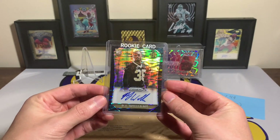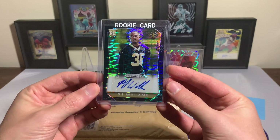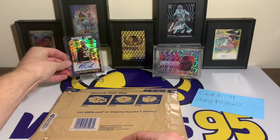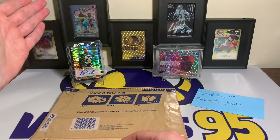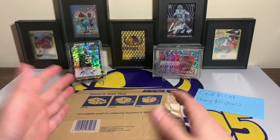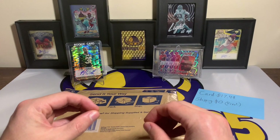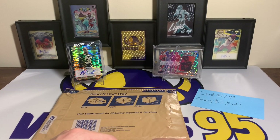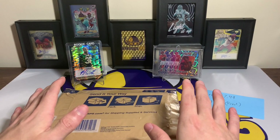I'm still blown away. That has to be one of the best eBay finds I've had in a long time. It's fun to pick up some one-of-ones every once in a while, but to pick up a Prizm rookie auto at that cost is almost unheard of. I watch a lot of the Prizm one-of-ones and I very rarely see them go under $20 — if ever. I don't know if I've ever seen one go under $20 before, so that was a miracle. I was shocked that the seller sent it.